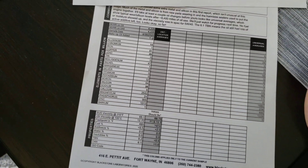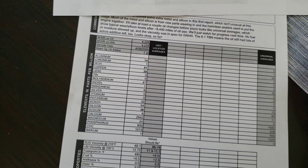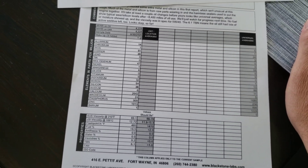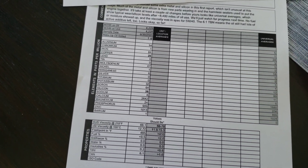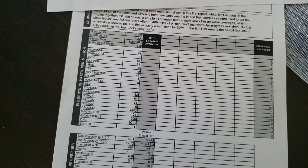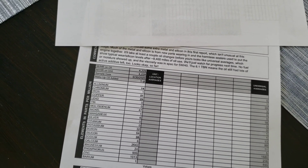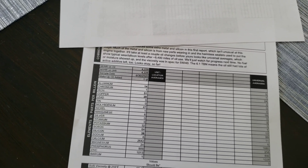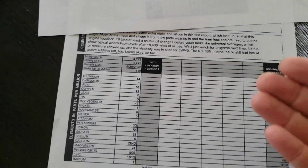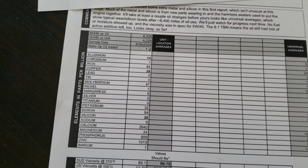I finally got the results back from the laboratory on the factory fill oil on the Gen 3 EcoDiesel and I just wanted to share what I found. This is pretty typical of what you'd see from the very first oil change — the metals in the oil were pretty high, but that's pretty typical for a brand new engine because it's wearing in and breaking in. They indicate that typically around 8,400 miles of use is when you start to see things level off to universal averages.